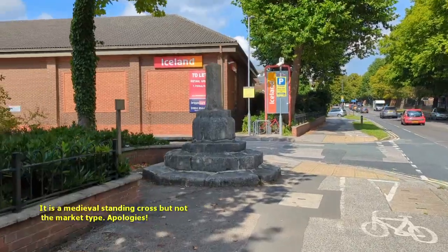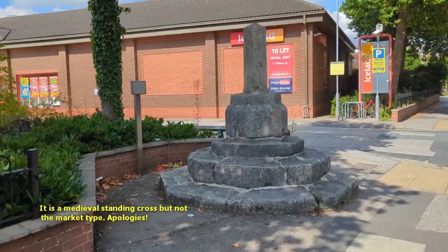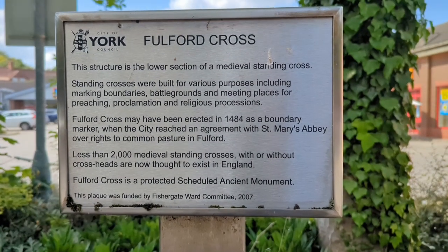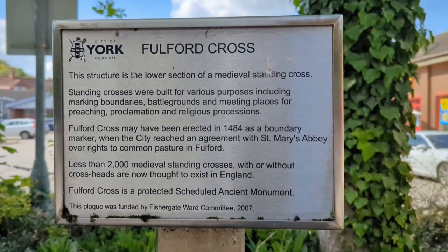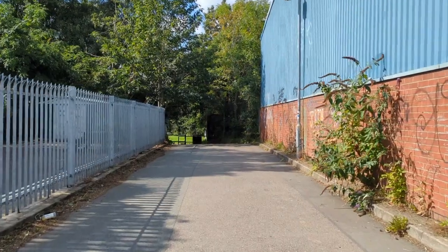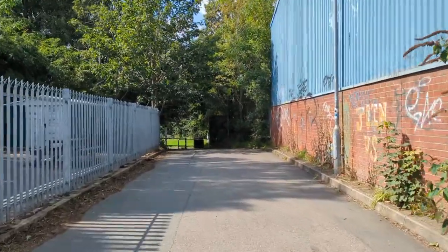I didn't film down Fulford Road heading back to the city centre because the traffic is so busy and there isn't really much to see there, apart from the medieval market cross outside Lidl or Aldi - the Fulford Cross, which is a wonderful survival. Now I'm coming down Hospital Fields Road to get to the River Ouse and then we're just going to meander back into the city centre and go and get a drink somewhere.